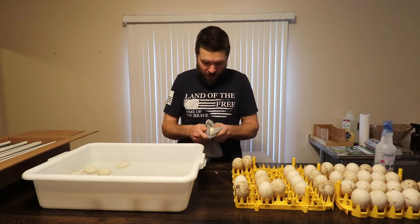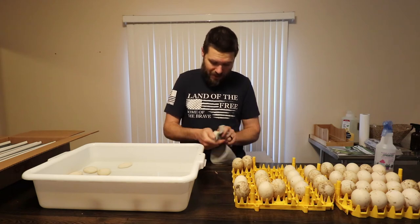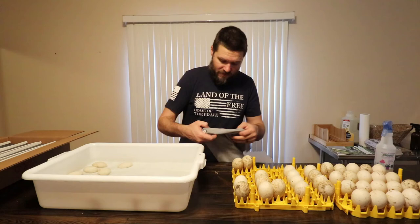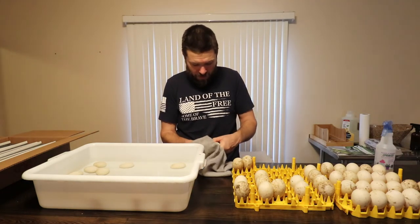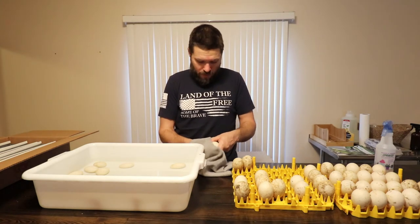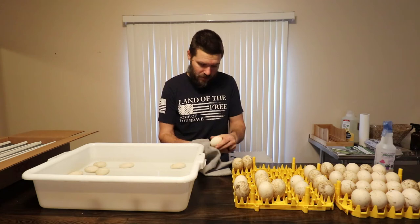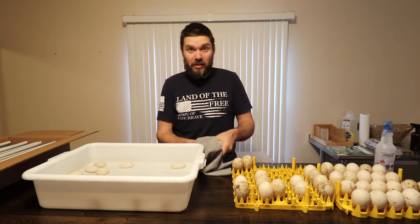Our Bielefelder and Big Red Broiler eggs that I'm incubating don't have as much development. We may have some crossing there between the Bielefelders and the Big Red Broilers — some hybrids. I'm going to call those crosses our 'broilerfelders.' Broilerfelders — instead of Bielefelders, broilerfelders. I thought that was kind of clever.